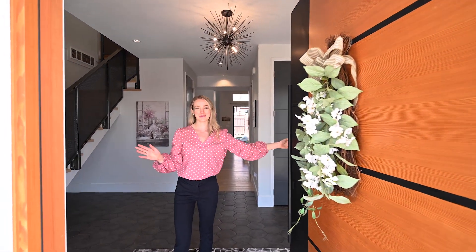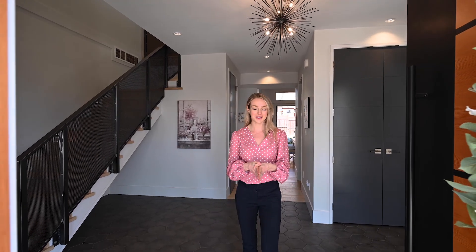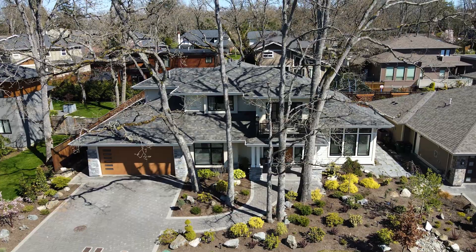Hello everyone, it's Courtney Patton with Pinnacle Homes Group here to bring you our latest listing on one of our favorite streets in Saanich East. Let's go check it out.